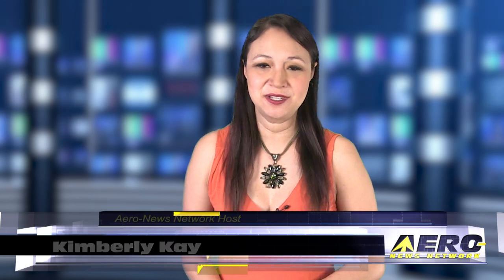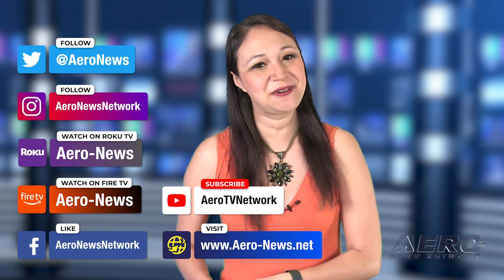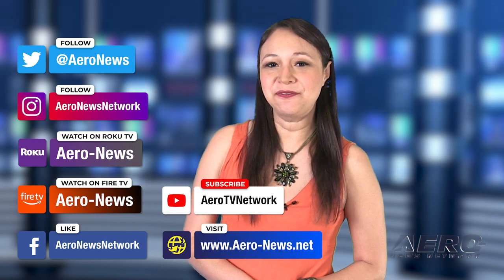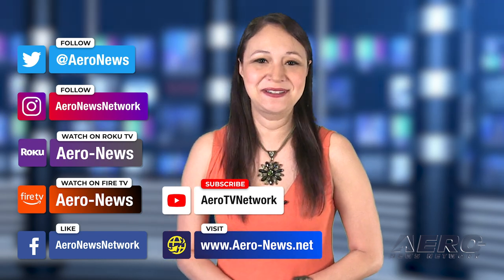Well, that does it for our show today. I'm your host Kimberly Kay. You can catch episodes of Airborne on Roku and Fire TV — just search for Airy News or Airborne in the directory. Don't forget to follow us on social media and feel free to comment with story ideas or just to say hi. We'll see you next time.